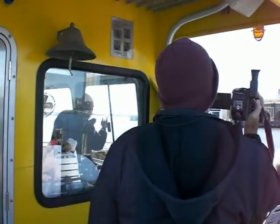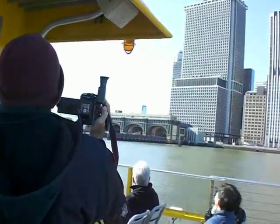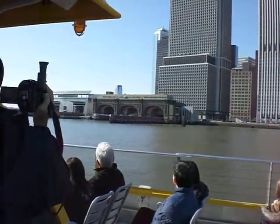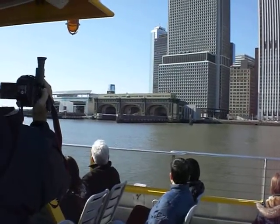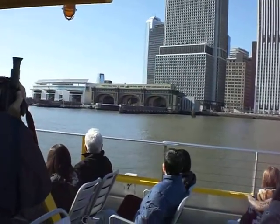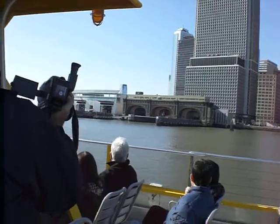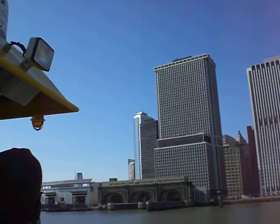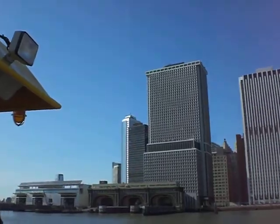Now notice the ferry terminal that we are about to pass — there are six slips, and it was just recently renovated, and even the entrance is glass. From Manhattan to Staten Island, everyone can commute on a huge orange boat that has a loud solitude.